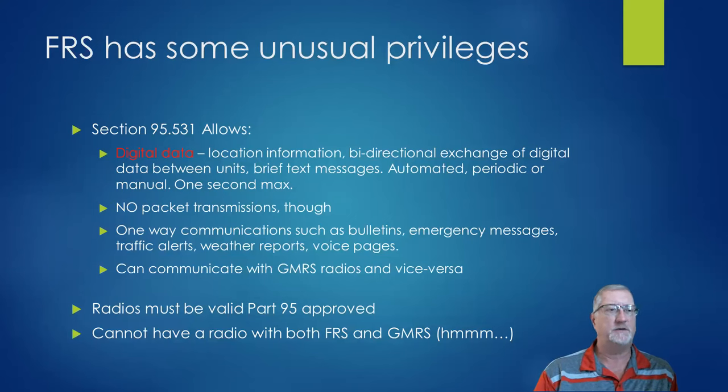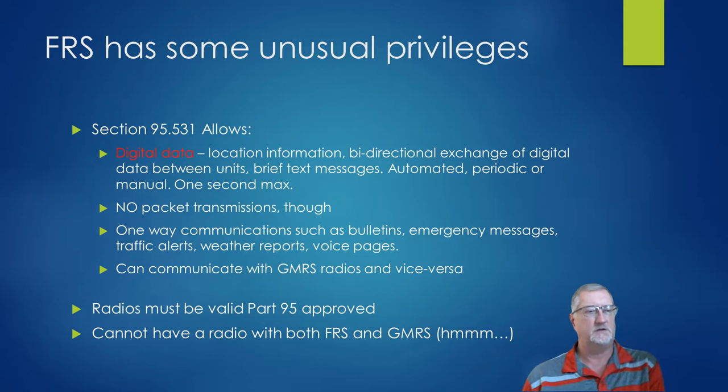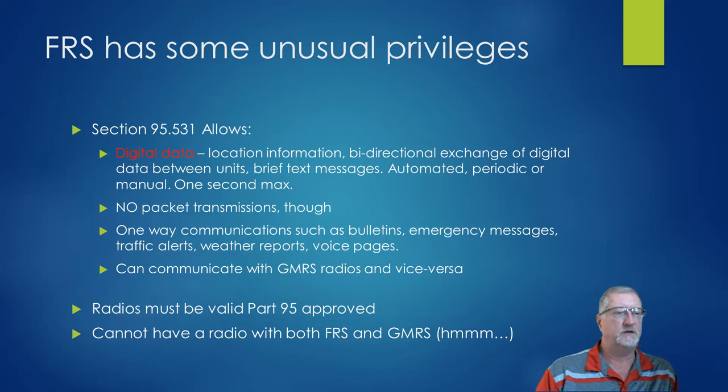FRS does have some unusual privileges. You can use digital data with FRS and GMRS — you can send location information, bidirectionally exchange digital data, text messages, that kind of thing. They can be automated, periodic, or manual. The limit is one second per transmission; it's not a packet system. You can use it for one-way bulletins like weather reports and traffic alerts. Radios are supposed to be Part 95 approved, so a Part 97 ham radio cannot be used on GMRS or FRS. The FCC has also recently said you cannot have or sell a radio that claims to be both FRS and GMRS.